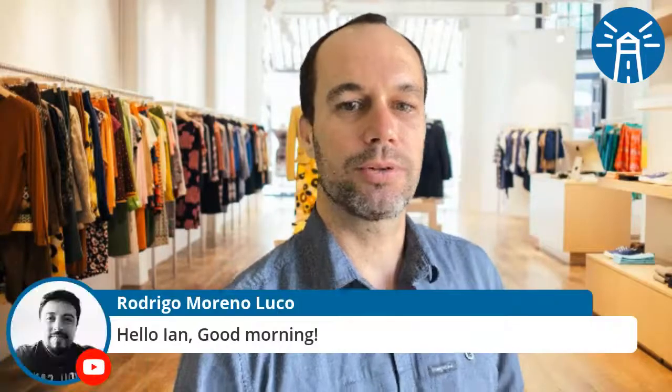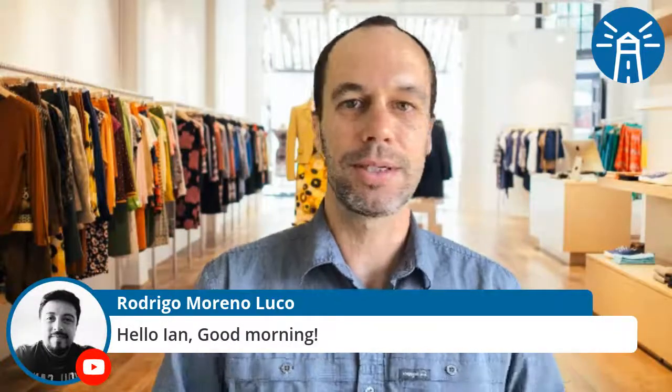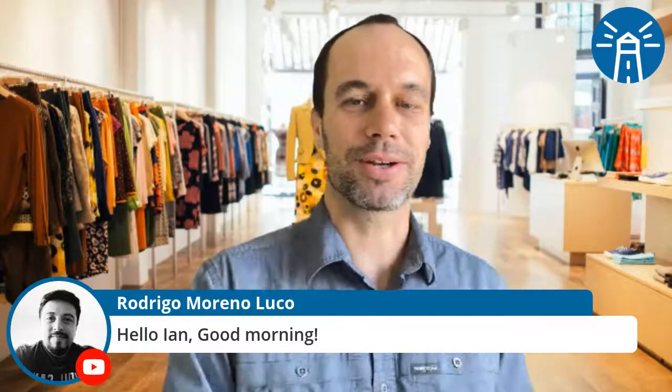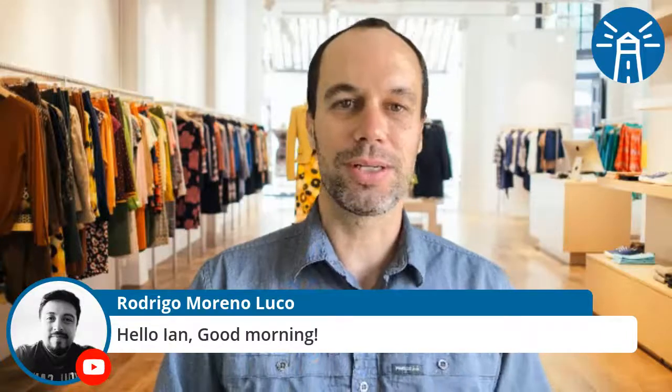I'd like to welcome everybody to the live stream. Please say hello in the chat — I'd love to hear from you and your questions as we go through today's lesson. I see Rodrigo's here. Good morning, Rodrigo. Rodrigo's been a great student. He shows up on time, he's ready to learn, he's got answers and questions. Thank you, Rodrigo, for being such a good student.